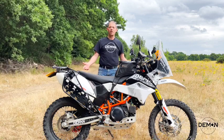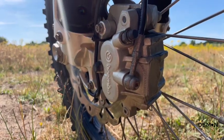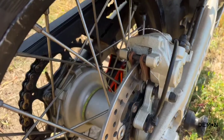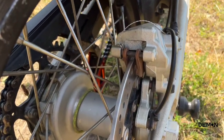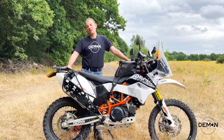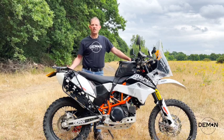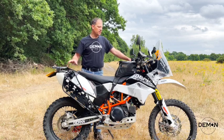Moving on to the wheels — I'm running standard KTM Brembo discs with no need to change them. I run EBC brake pads, which work very well. For indicators I've stuck with the stock ones, simply because I can't justify spending the money on LED ones yet. I've broken two so far and have some spares, but if that continues I'll go down the LED route.